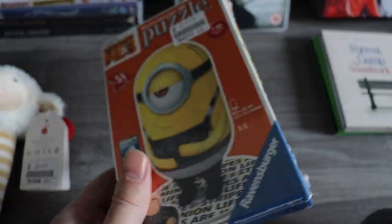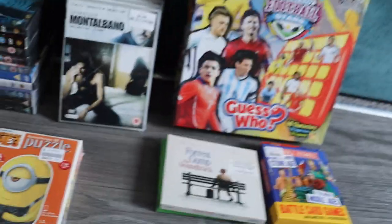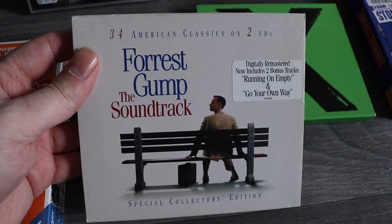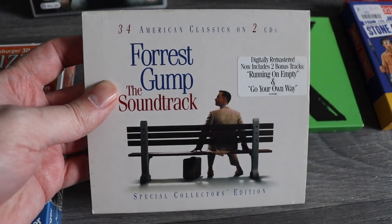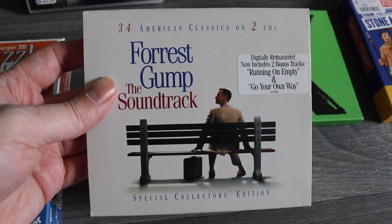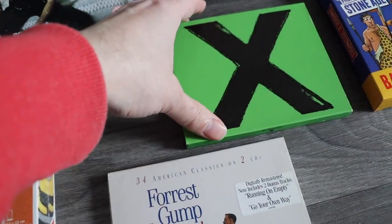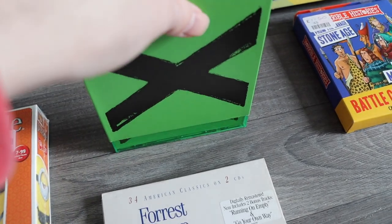These prices are with postage, I should say. Next, a couple of CDs — this one is 50p, it's a Forrest Gump CD soundtrack. I do like picking up soundtracks because most of the time they're worth a bit more than standard CD music albums. This is a two-CD Forrest Gump soundtrack — on the high end I should get about a fiver for that.